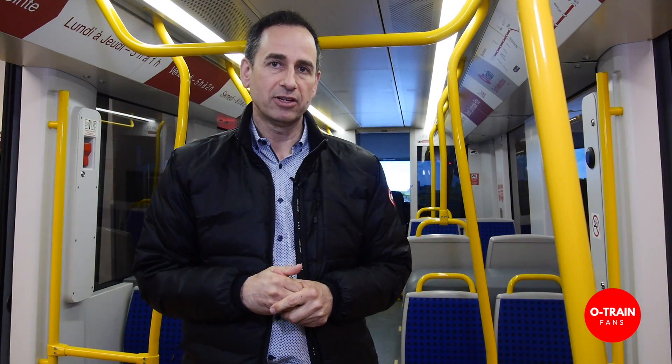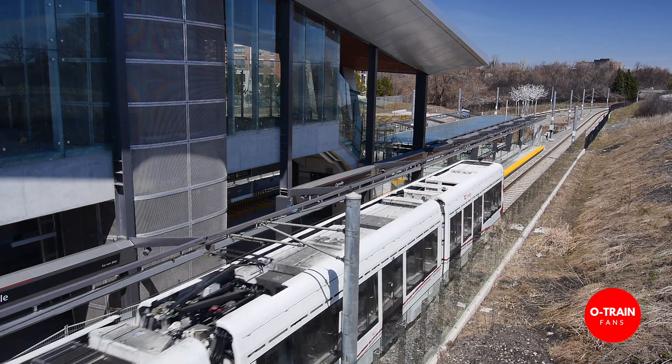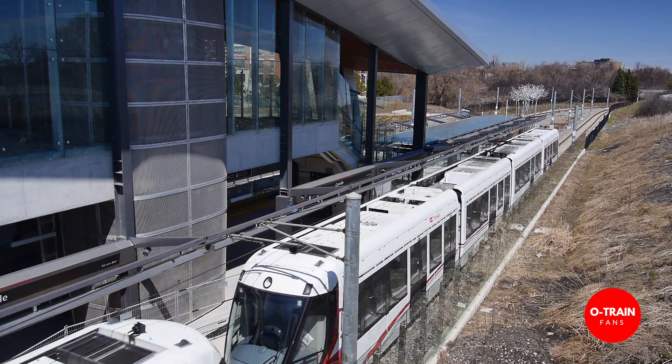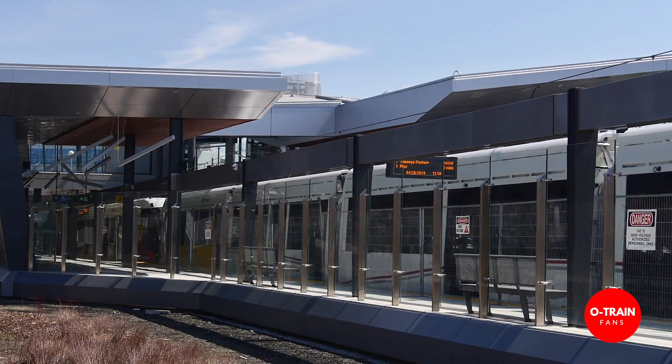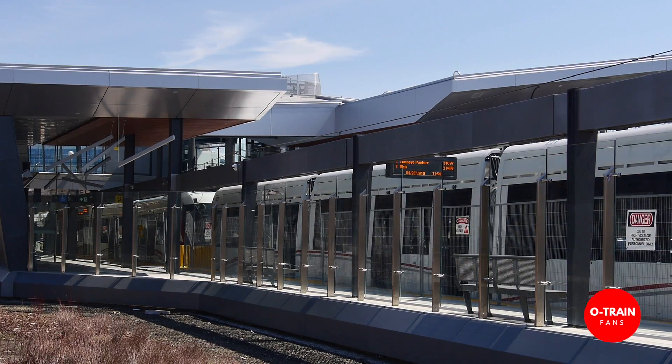Our trains are manufactured by Alstom — the Citadis Spirit vehicle. They've been customized for Ottawa. They hold 600 people, accomplished by coupling two single cars together, so they're almost a football field in length — 100 meters. There are 14 double doors, so there are lots of access points for people to get in and out to handle the very large volumes that we have.